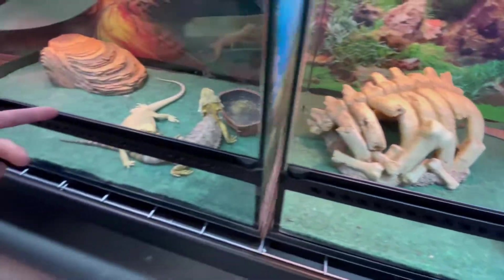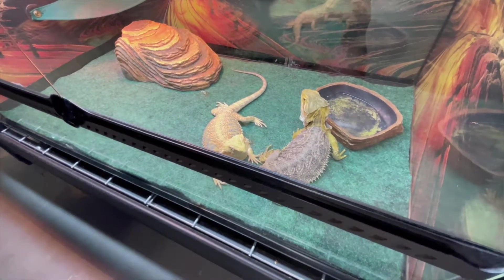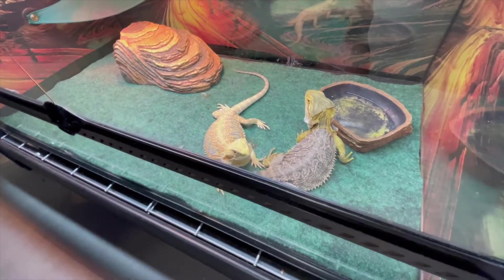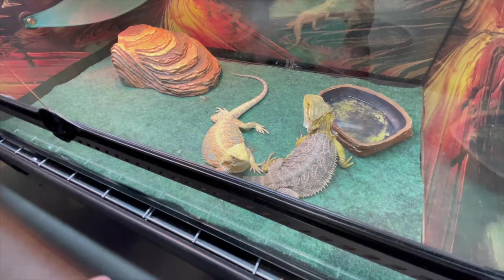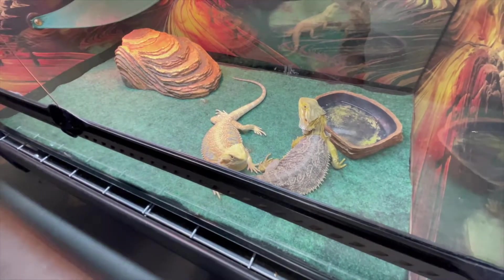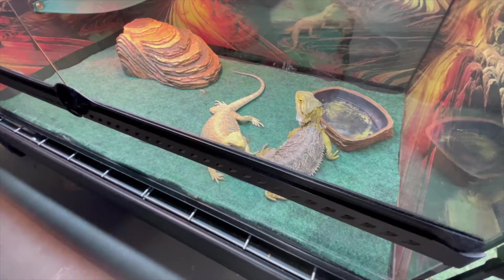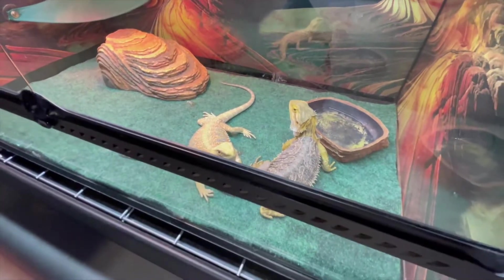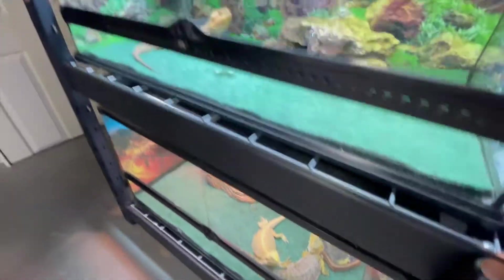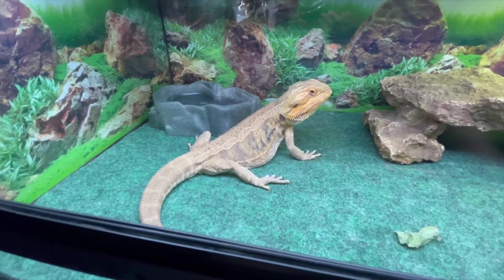Here's a couple that we have not bred yet, hopefully for this upcoming season. Got a nice citrus hypo. And that is actually a tiger stripe citrus blue bar — she's in the shed right now, so you can't really tell. She's usually immaculate looking. This is our blue bar leatherback — he's pretty cool.